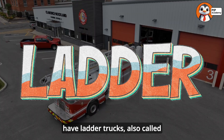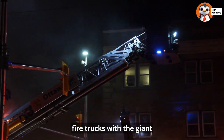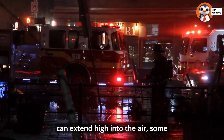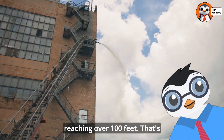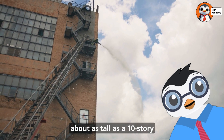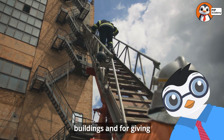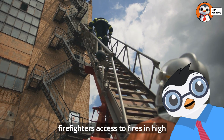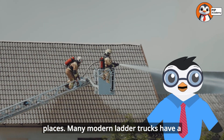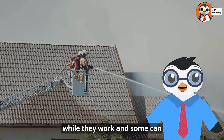Next we have ladder trucks, also called aerials or truck companies. These are the fire trucks with the giant ladders or platforms that can extend high into the air, some reaching over 100 feet — that's about as tall as a 10-story building. Ladder trucks are essential for rescuing people from tall buildings and for giving firefighters access to fires in high places. Many modern ladder trucks have a bucket or platform at the top where firefighters can stand while they work.